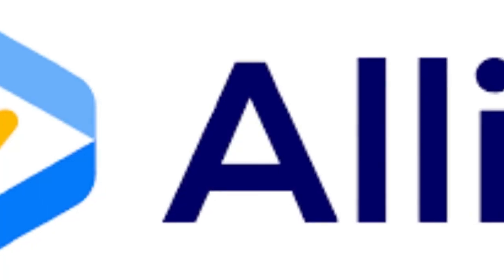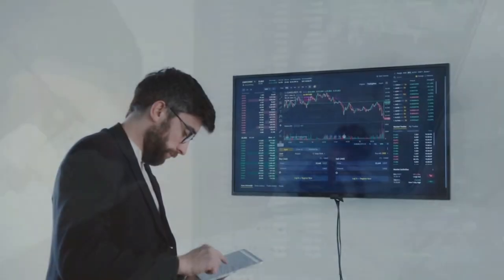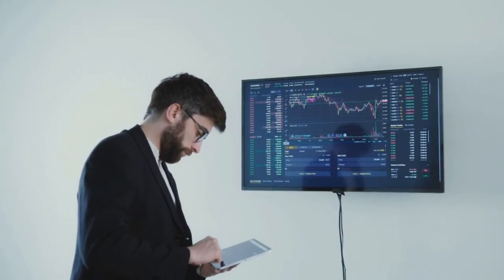Ali AI is an AI SEO tool that can help you improve your website's search engine ranking. Ali AI uses AI to analyze your website and provide you with suggestions on how to improve your SEO.